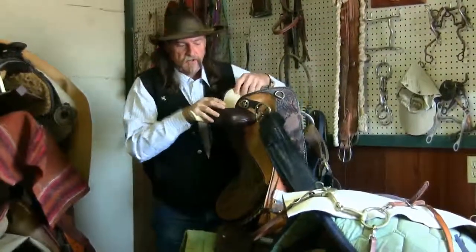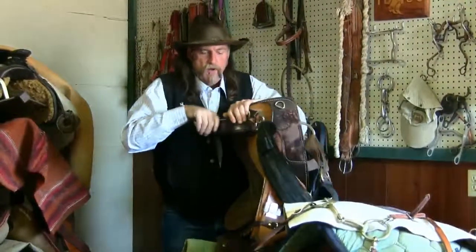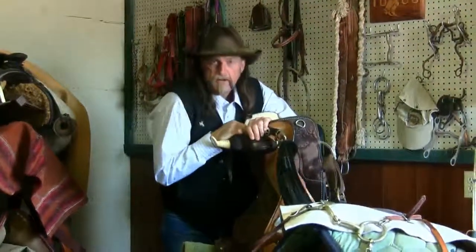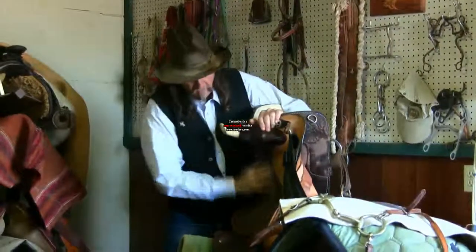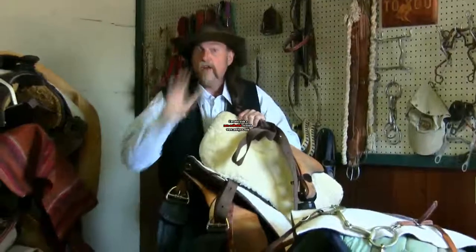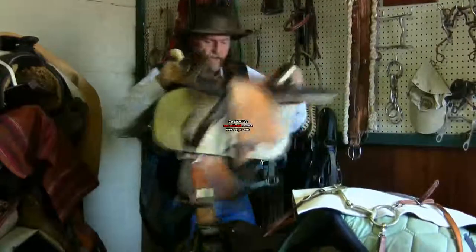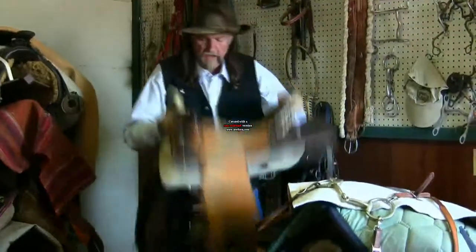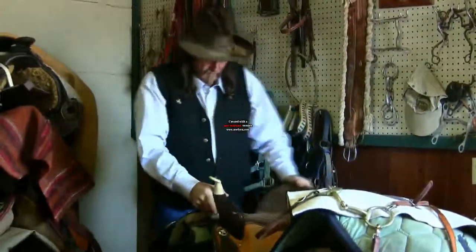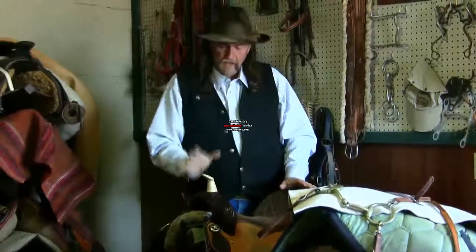The other test is to set the saddle up on a hard surface and push down, bear down like this. If you get flexing in this part of the saddle, it means the tree is broken. Don't buy it. These are all the things that go into buying a used saddle. Also think about how bad you need it — do you need it or do you want it? There's a big difference. You might want it but not need it, and money is tight.